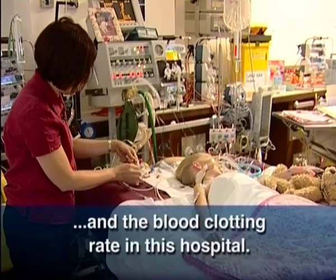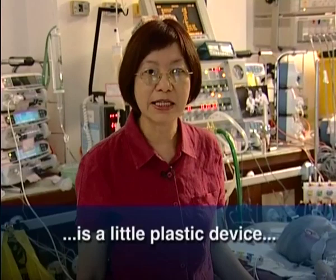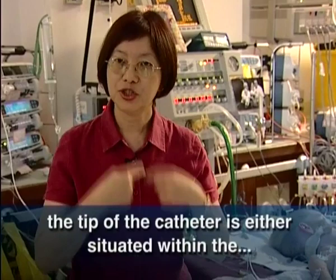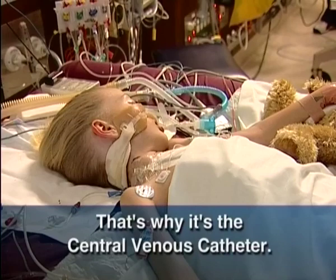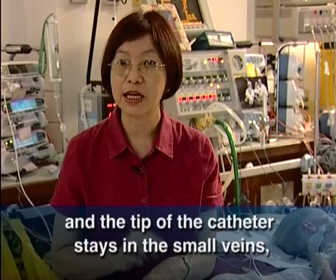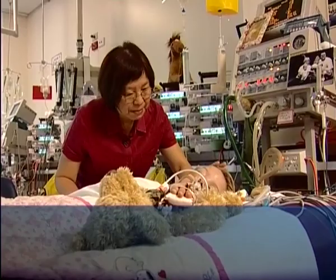A central venous catheter is a little plastic device that is inserted into a larger vein in our body. Most of the time, the tip of the catheter is situated within the upper body or the abdomen. That's why it's called a central venous catheter. It is different from a peripheral catheter, which most people will understand — that one is inserted into a smaller vein and the tip of the catheter stays in the small vein. It doesn't reach the heart or the big vessels in the body.